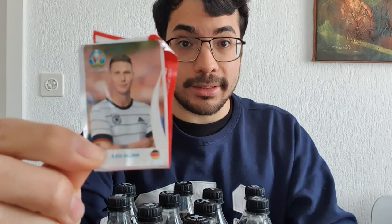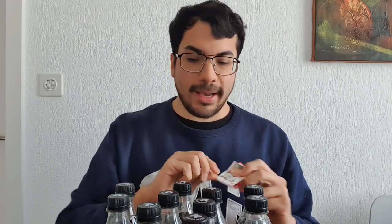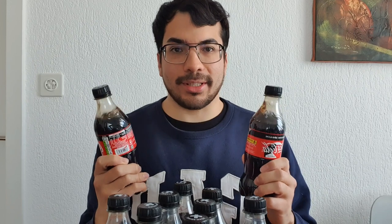Hello everyone and welcome back to a new video! Today we finally got the Panini Coca-Cola special stickers — the Coca-Cola stickers are finally here. I bought them at Migros, for the Swiss people. I already unboxed one so you can see what they look like. I have 10 bottles, which means we are going to have 10 Coca-Cola stickers today. Let's begin with the unboxing!